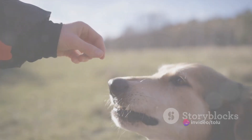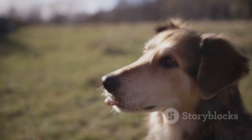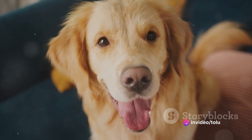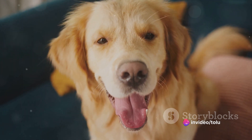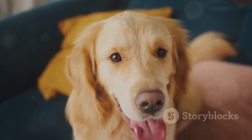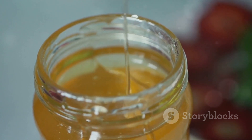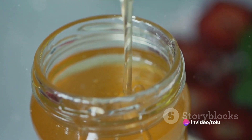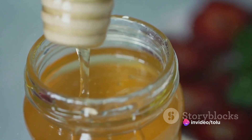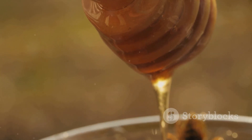First on our list is an age-old remedy: honey. This golden nectar isn't just a sweet treat — it's also a natural remedy that can soothe your dog's throat and reduce coughing. Honey is packed with anti-inflammatory and antibacterial properties, which can help to reduce inflammation in your dog's throat, making it easier for them to breathe and lessening the urge to cough. As for the dosage, it largely depends on the size of your dog. A small dog might only need a teaspoon, while a larger breed could benefit from a tablespoon. You can feed it directly or mix it in with their food.